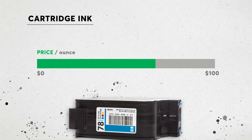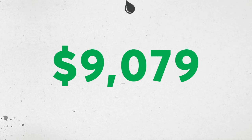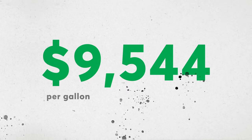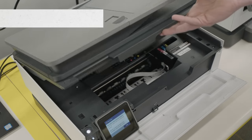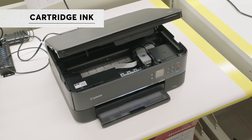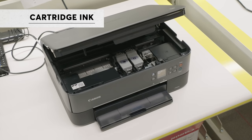Printer ink is so expensive that cartridge ink may be one of the most expensive liquids you buy — at seventy-five dollars an ounce, or a whopping nine thousand five hundred forty-four dollars a gallon. That's even more expensive than gasoline. In fact, you could buy three thousand eight hundred seventeen gallons of gas for the price of just one gallon of cartridge ink.